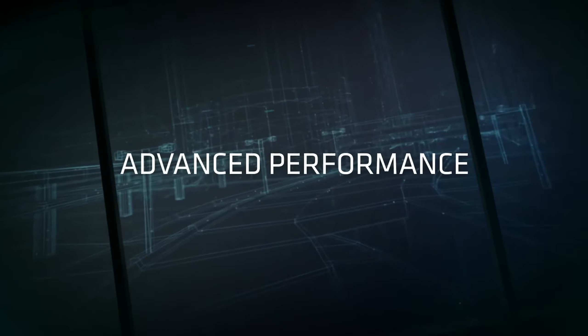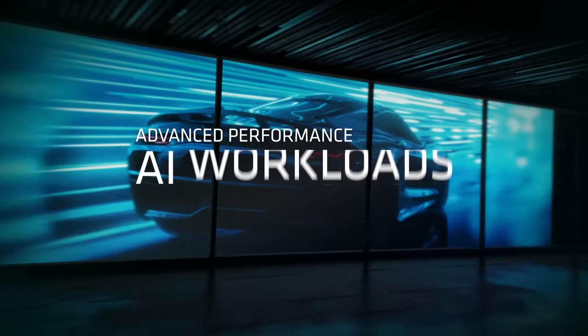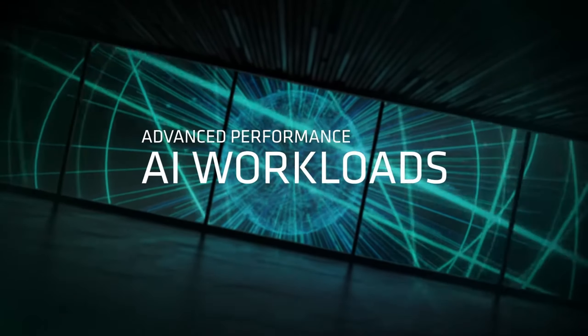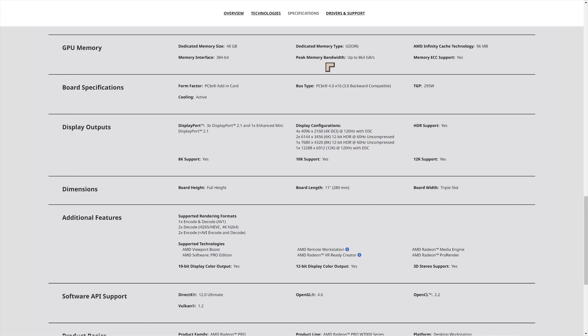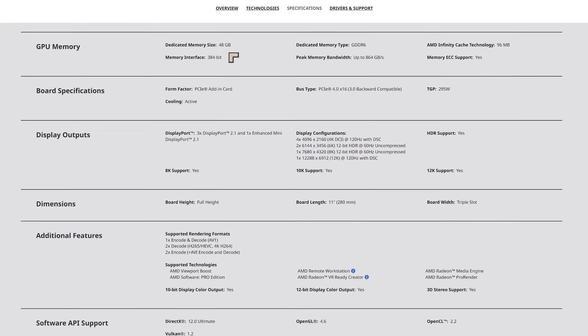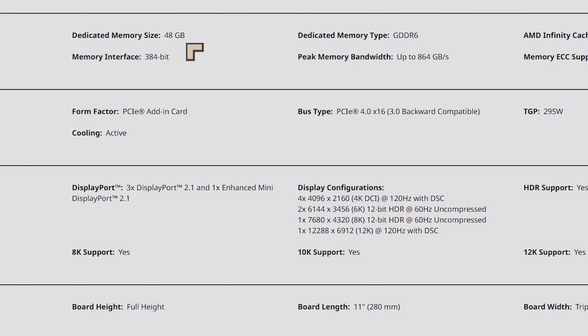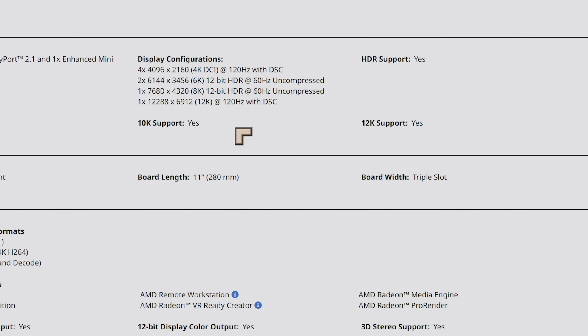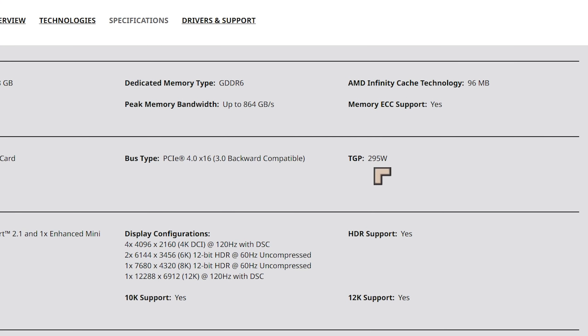What really caught my eye about these was the benchmarks for their raw performance — they can compete with some of the best gaming cards out there, which is pretty exceptional. Looking at the raw data for the W7900, the more powerful card: 48 gigabytes of VRAM, equaling the best in the industry, GDDR6 memory, a triple-slot design, and a 295-watt TGP.